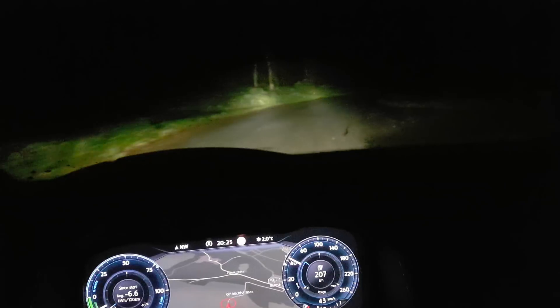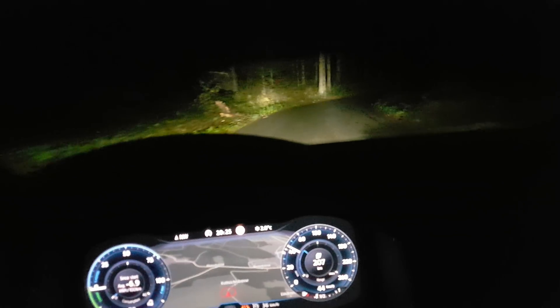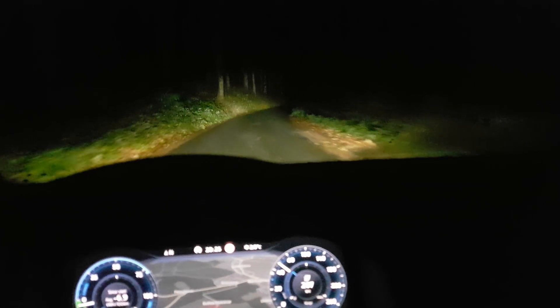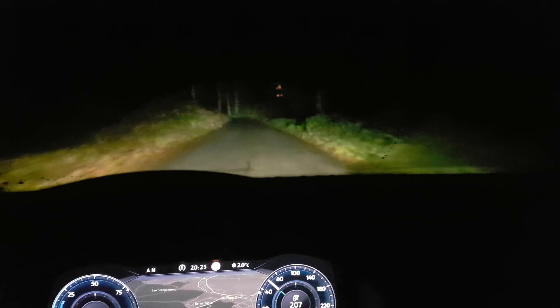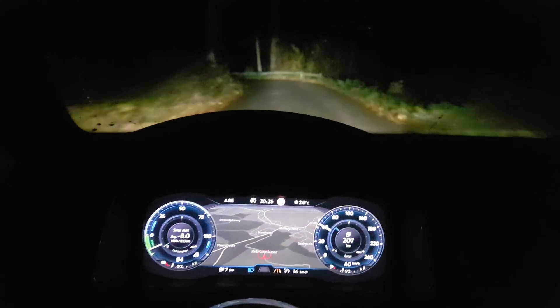I don't know if they can implement a better light in the future than this, because this is already perfect. So I don't know what they can do better than this. This is just great.